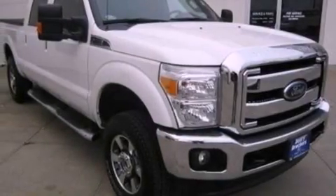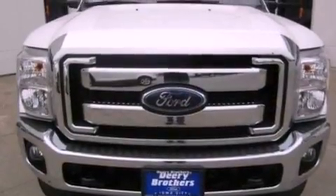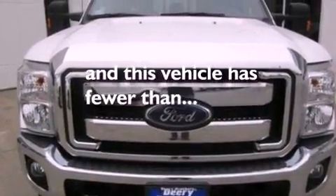An anti-lock braking system, side curtain airbags, door reinforcement beams, and this vehicle has less than 20,000 miles.